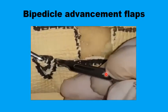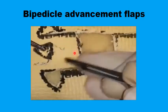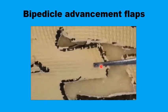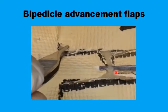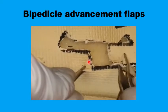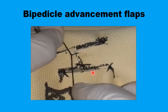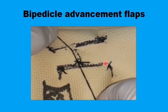Once the Burow's triangles are removed, the advancement flaps can be mobilized more easily to fill up half of the defect on one side, and the other flap from the other side closes up the remaining portion. The two flaps meet in the midline, the Burow's triangles are closed primarily, and this is the H-plasty — the final scar of the bilateral advancement flap.